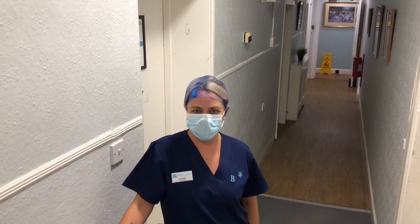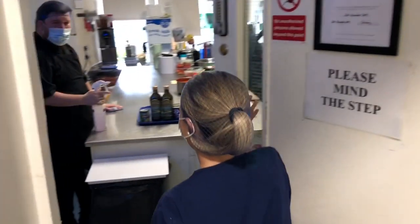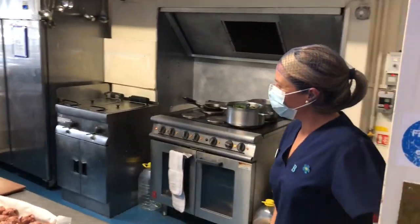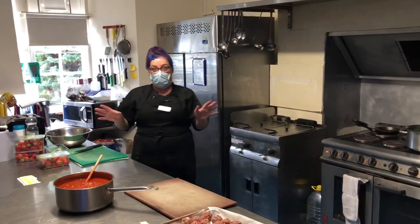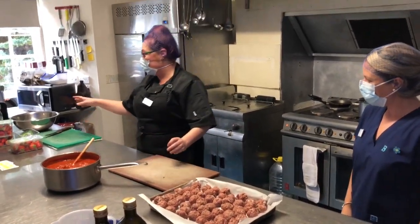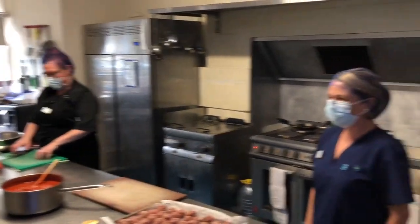Now I'm going to take you into the kitchen and let's see what they've got cooking. Come in! Today we have meatballs and a lovely tomato sauce. And we're having strawberry mousse tonight, so I'm just pressing up for that now. Wonderful, thanks guys.